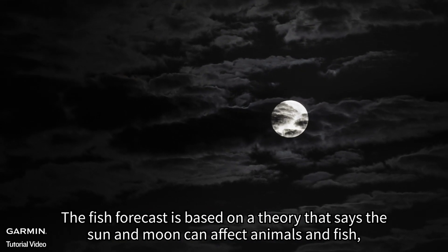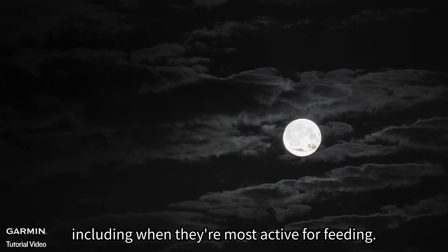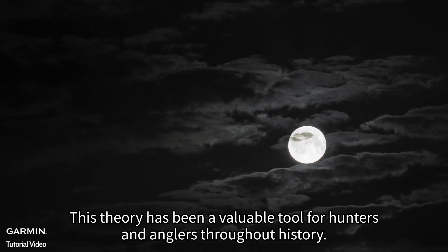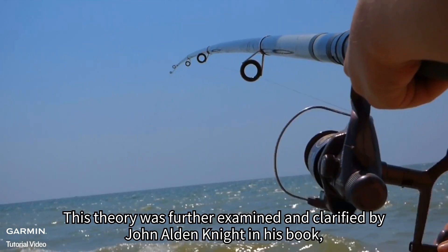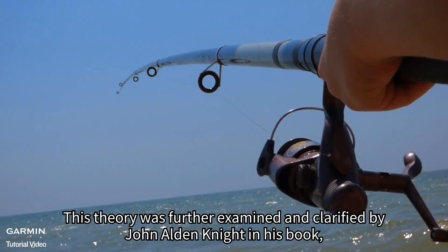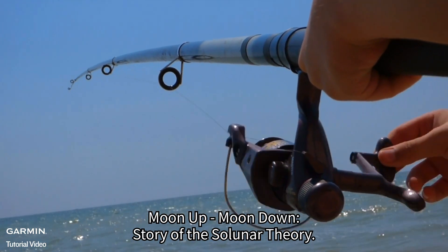The Fish Forecast is based on a theory that says the sun and moon can affect animals and fish, including when they're most active for feeding. This theory has been a valuable tool for hunters and anglers throughout history. It was further examined and clarified by John Alden Knight in his book Moon Up, Moon Down: Story of the Solunar Theory.